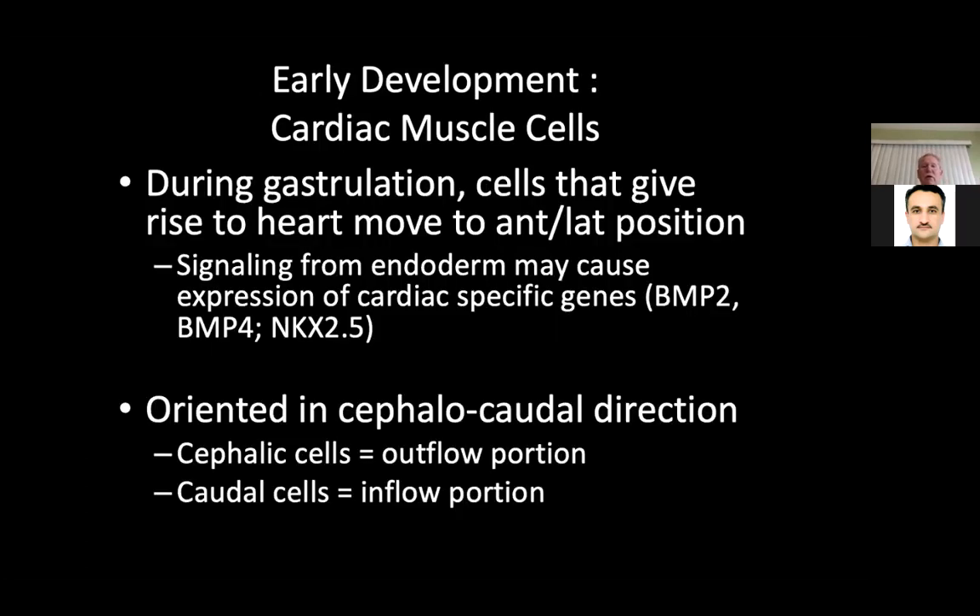Looking at the early development of cardiac muscle cells during gastrulation: cells that give rise to the heart move to anterior and lateral positions. Signaling from the endoderm may cause expression of cardiac-specific genes in these cells, which can develop into many different types of cells. They are oriented in a cephalo-to-caudal direction — the cephalic cells form the outflow portions and the caudal cells form the inflow portions.